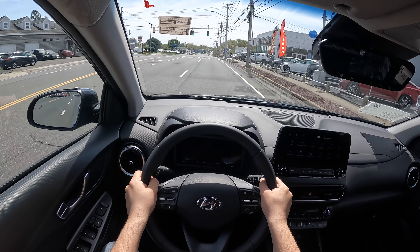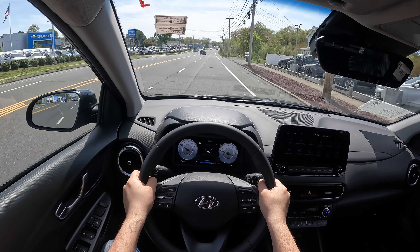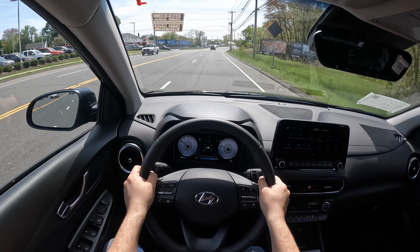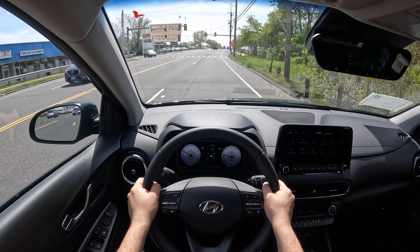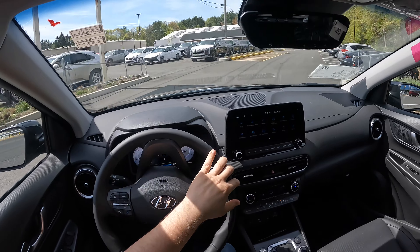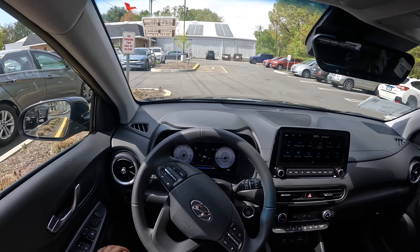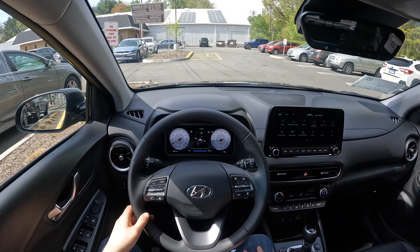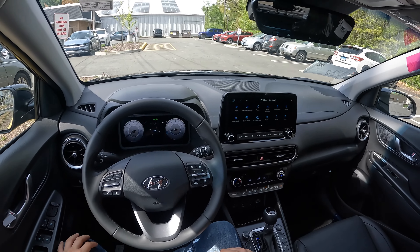MPGs are actually good on this Kona: 27 city, 32 highway, and 29 combined — I think those numbers are good. Overall, this Kona drives nicely and comfortably with very comfortable leather-wrapped seats. If you don't want to spend $32,000 on the Limited trim, go with the SEL with the convenience package, which adds a good amount of features that the Limited has into the SEL trim. If you want to save around $3,000, I'd recommend going with the SEL convenience package.